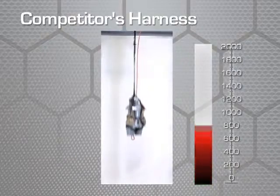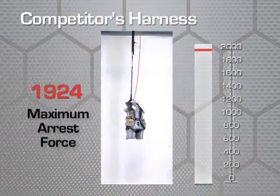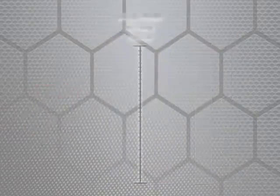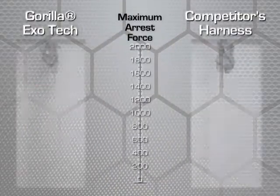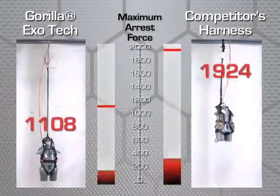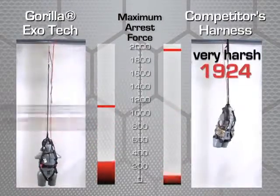Laboratory testing of the current industry-leading harness clearly demonstrates the harsh forces felt from a fall with traditional harness designs. A side-by-side comparison of the Gorilla Exotec versus the current industry-leading harness clearly demonstrates Exotec's superior fall arrest performance.